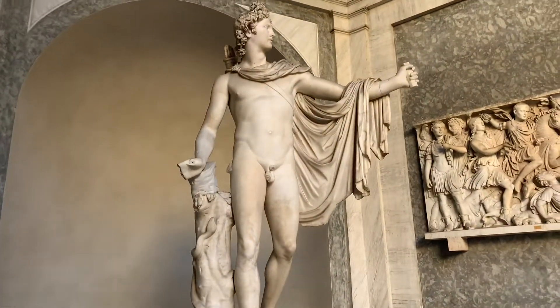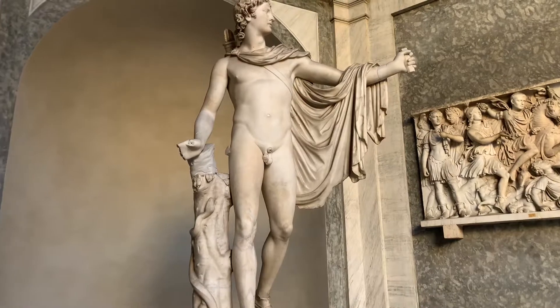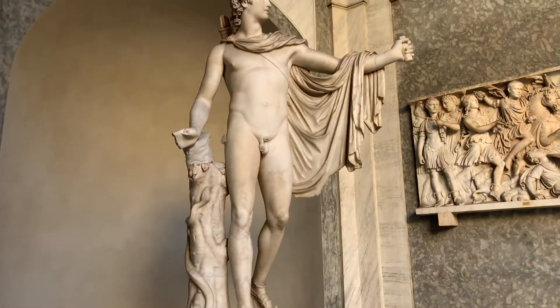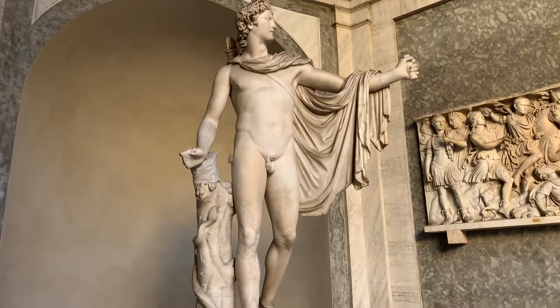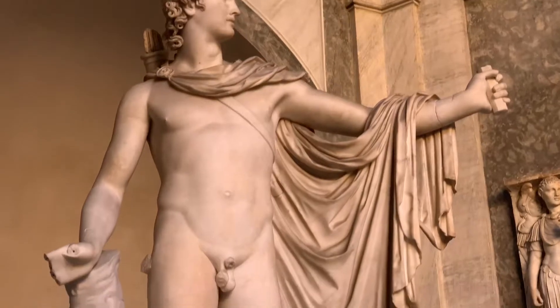Alright everybody, this is the Apollo Belvedere. I have my notes — can you believe it? Apollo Belvedere: it was made in the first century BC and it's considered to be the perfect male form.